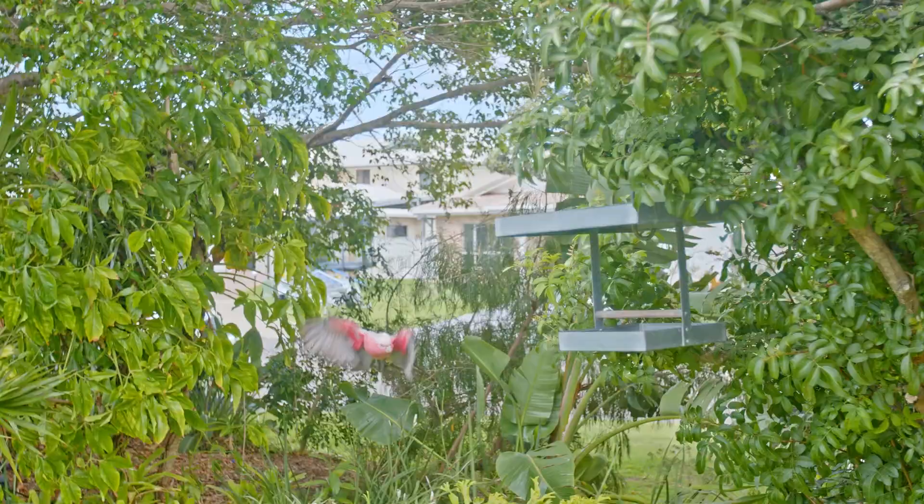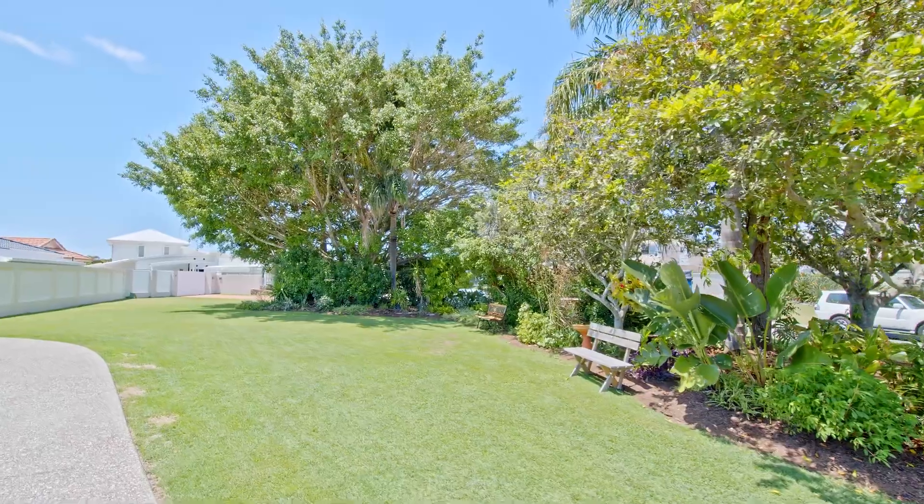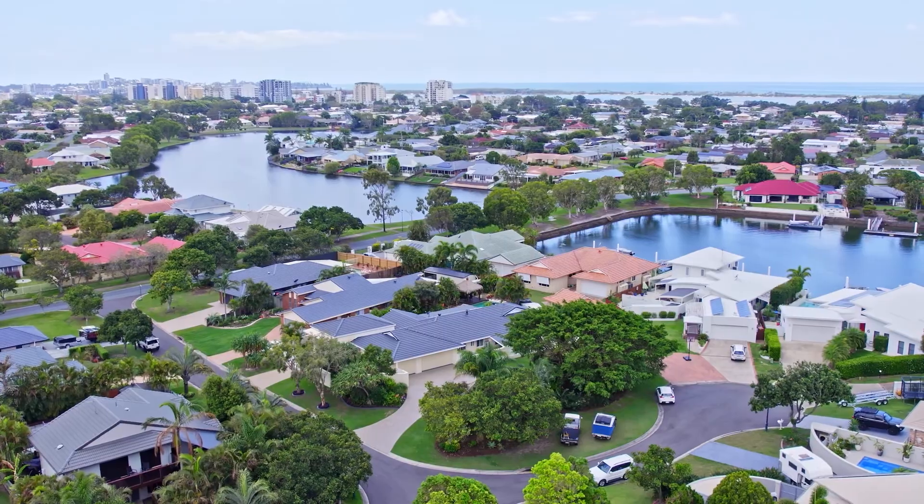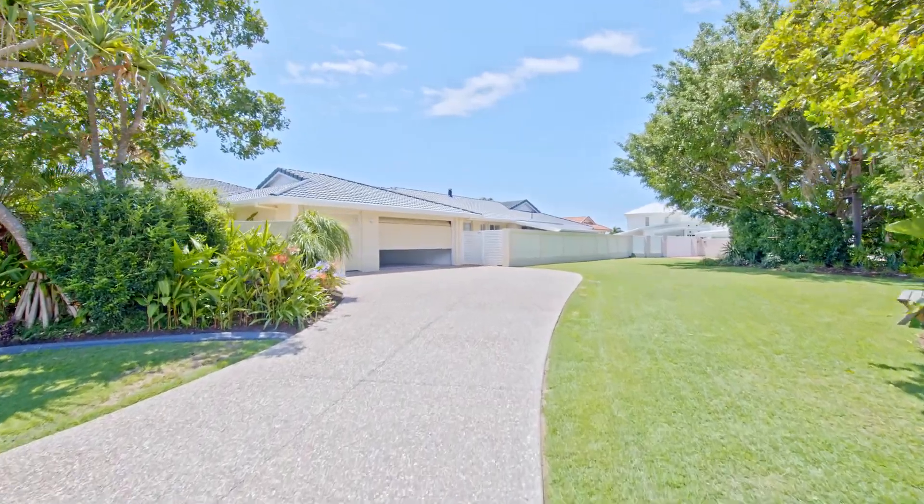Walking up the second driveway, your nature strip even gives you the feel of your own piece of parklands, where you may be able to sit out in an afternoon sunset. Come through — you be the judge — and I'm sure you'll be impressed.